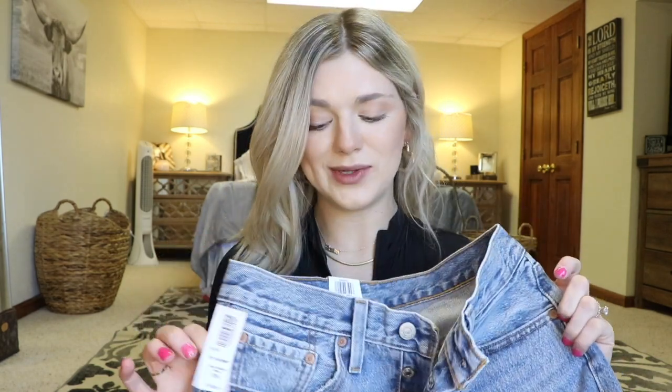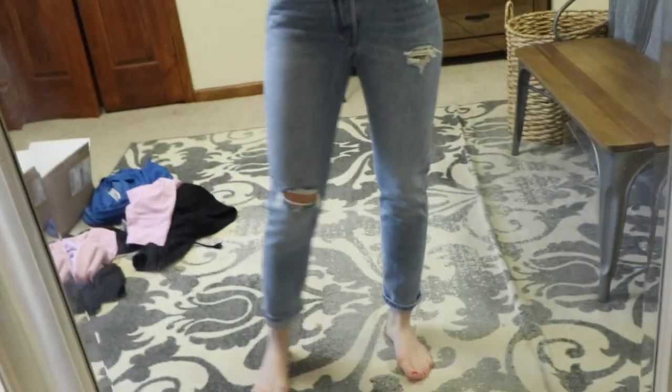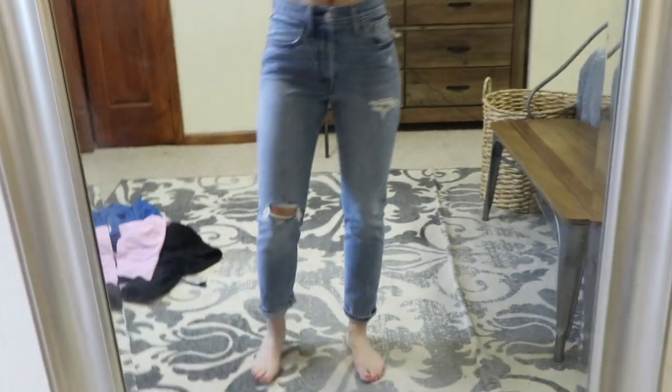I also got a pair of Levi's — I love these. They're a really good medium wash with just a little bit of distressing on the knee, but not too much. They remind me of a good pair of mom jeans. They were originally $100 and I got them for $70. These are the 501 Skinny in a size 26 — I normally wear a 25 but in Levi's denim I tend to size up a little because it runs tighter around the thighs.